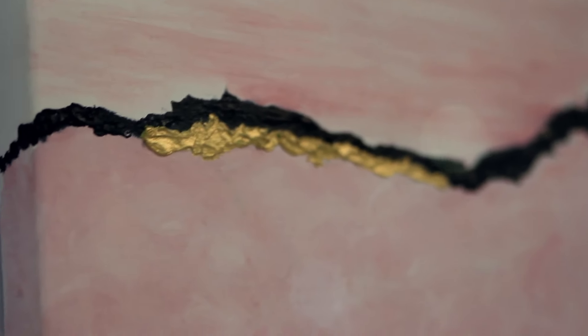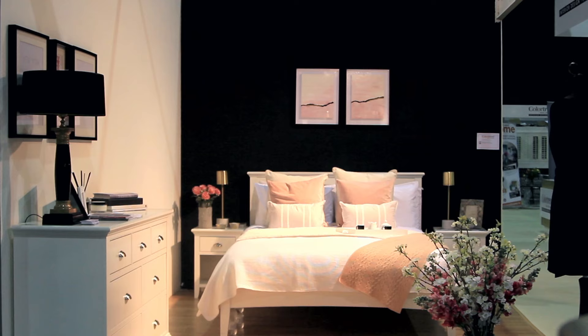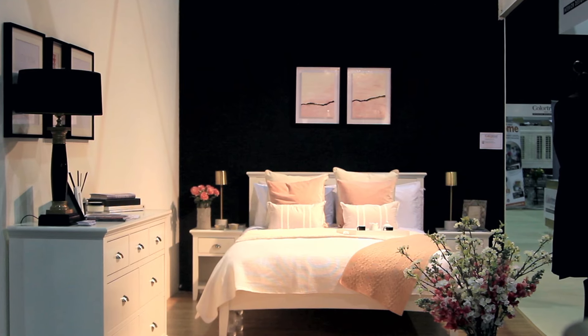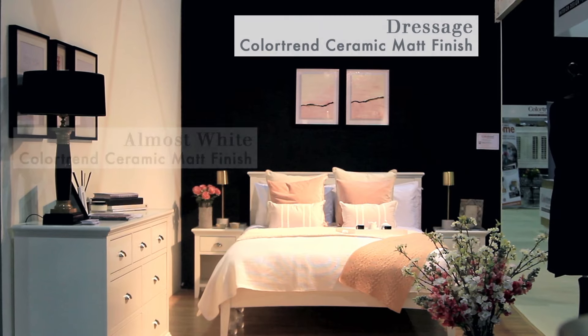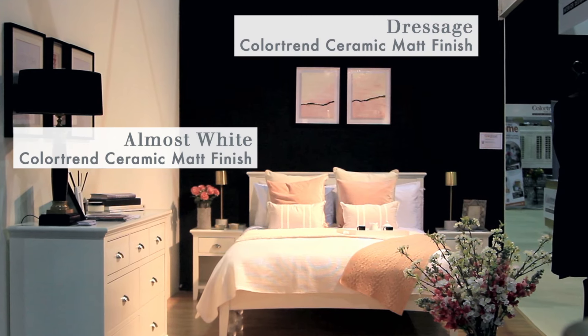It's all about taking calculated risks in the design and that is the role of the designer. I know that the finish is a ceramic matte, which is a relatively new product from Colour Trend. It's just basically the crème de la crème of paint in my eyes. It's virtually stain-proof.